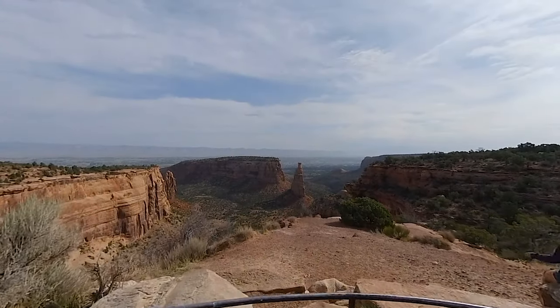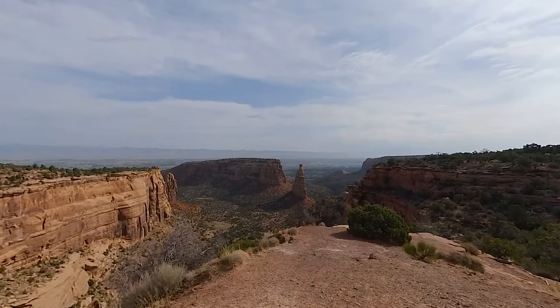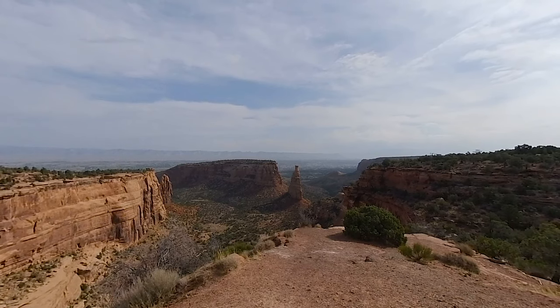Independence Monument is a 450-foot-high sandstone tower that's very popular with climbers. From here, you can see into the heart of Colorado National Monument.